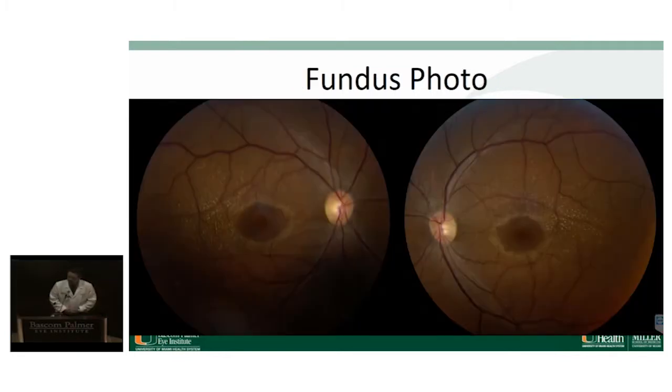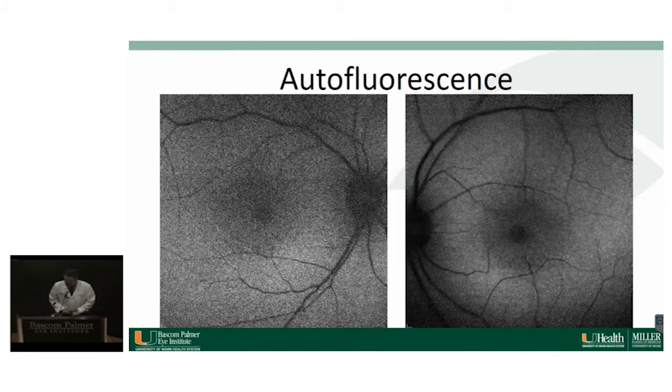Here are fundus photos of the right and left eye. It's probably just a poor quality photo — I can't see much of the periphery, but the nerves look okay. The macula shows small, fine, scattered exudates most concentrated in the temporal regions of both fundi, and there's blunting of the foveal reflex with a ring of yellow exudates as well. The vessels are normal. On autofluorescence, there's a slightly hazy view on the right, but otherwise an unremarkable autofluorescence.